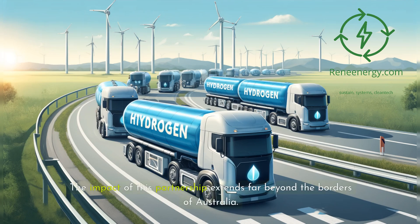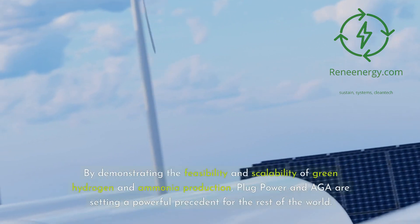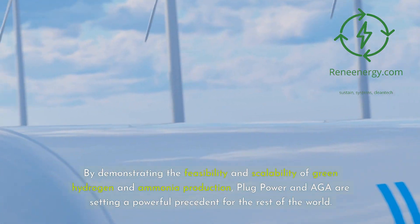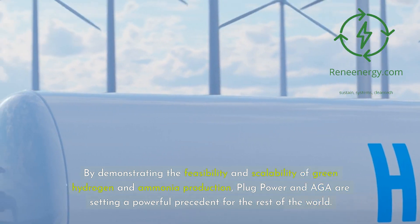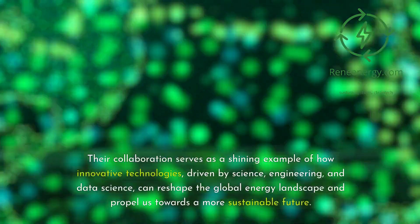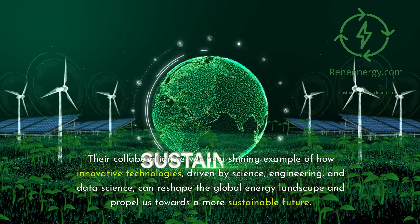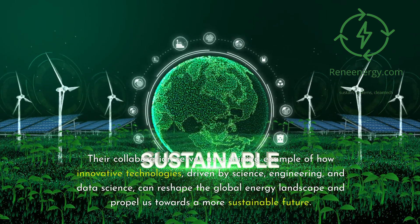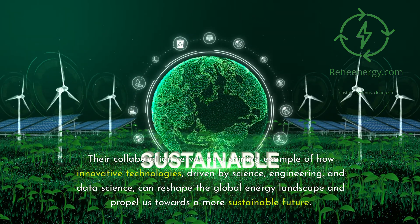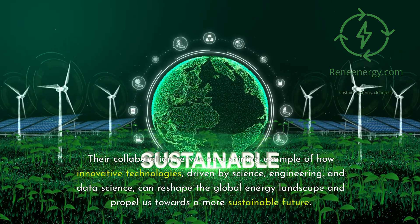The impact of this partnership extends far beyond the borders of Australia. By demonstrating the feasibility and scalability of green hydrogen and ammonia production, Plug Power and AGA are setting a powerful precedent for the rest of the world. Their collaboration serves as a shining example of how innovative technologies, driven by science, engineering, and data science, can reshape the global energy landscape and propel us towards a more sustainable future.